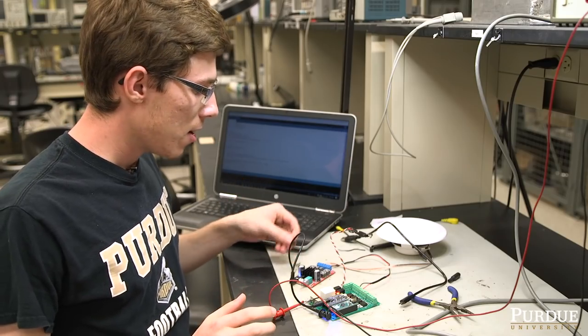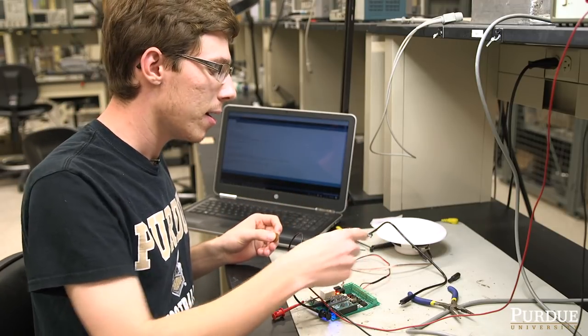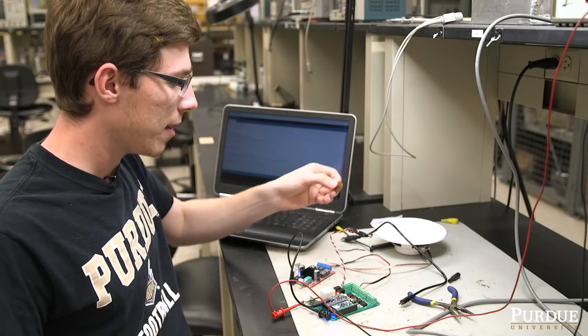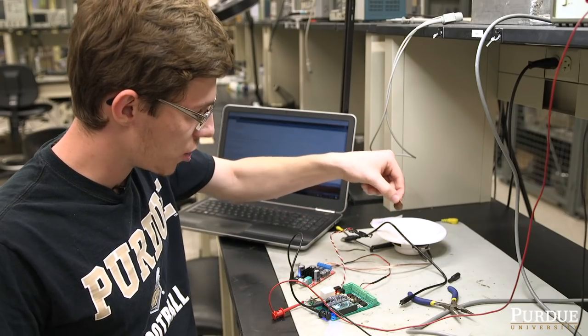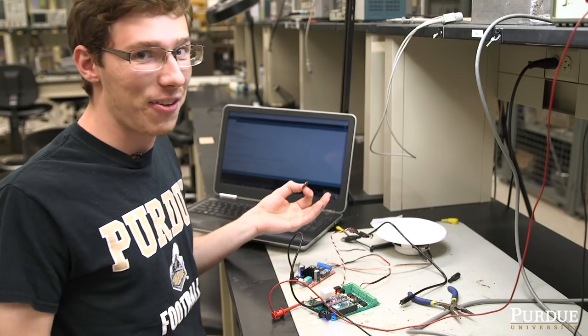The way it works is basically we have a penny, and it breaks this IR beam here, and this controller triggers both lights and sound. So if you take your penny and it's rolling down a chute past the sensor, it'll go straight through there — and you hear the fight song!